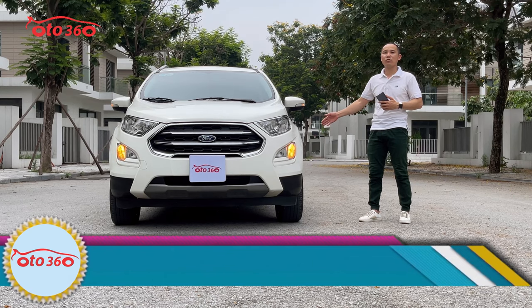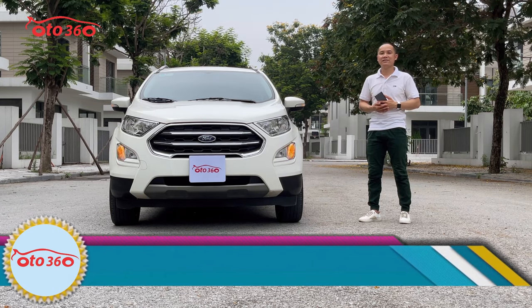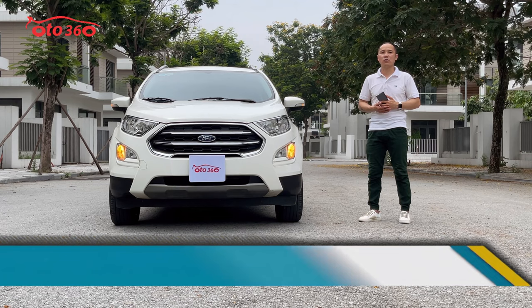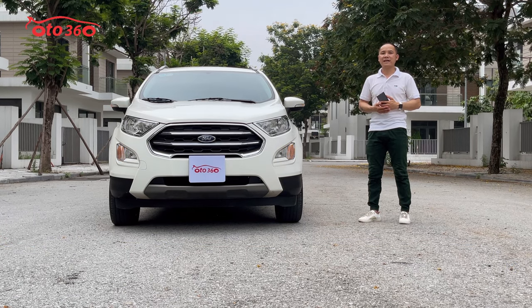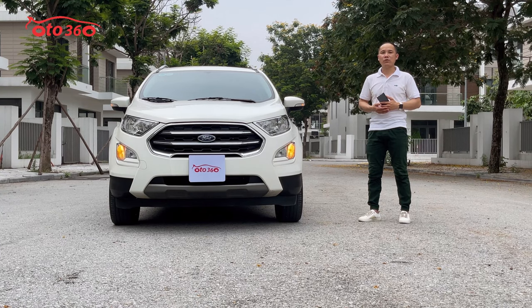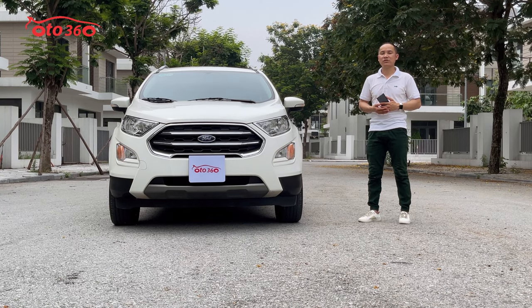Cả 4 lốp Michelin còn nguyên bản, lốp xưa cua còn mới tinh. Chiếc xe đang bán với giá 545 triệu đồng. Chúng tôi hỗ trợ trả góp, quý vị chỉ việc trả trước 30% giá trị xe, số tiền còn lại 70% trả trong vòng 5 năm với lãi suất rất ưu đãi.